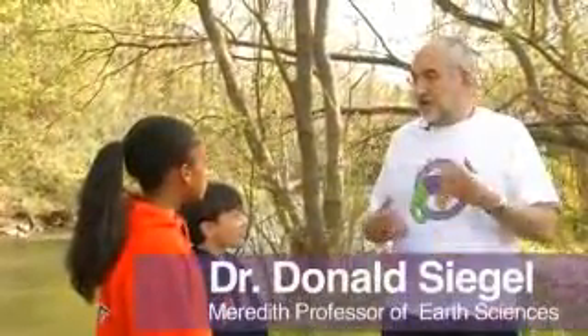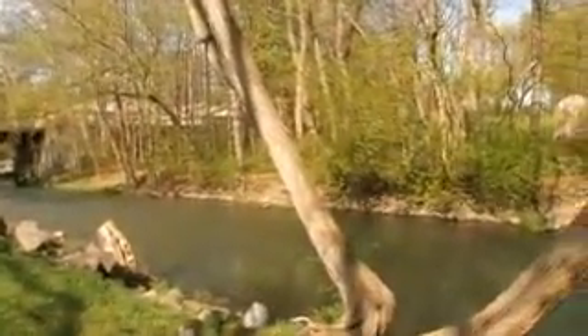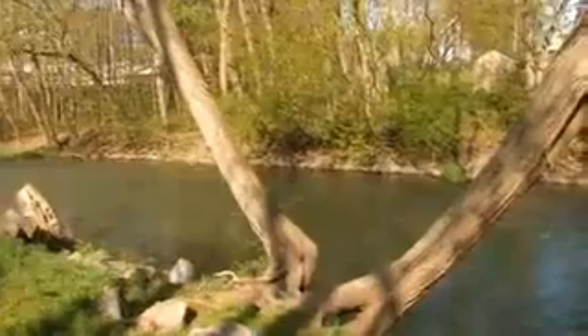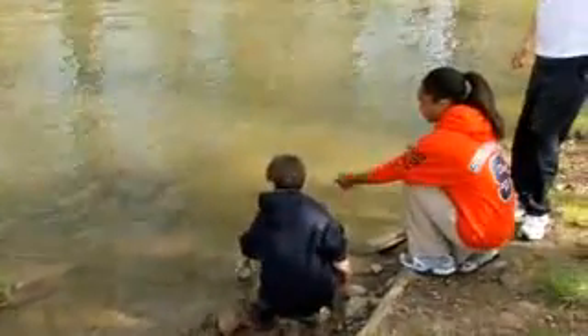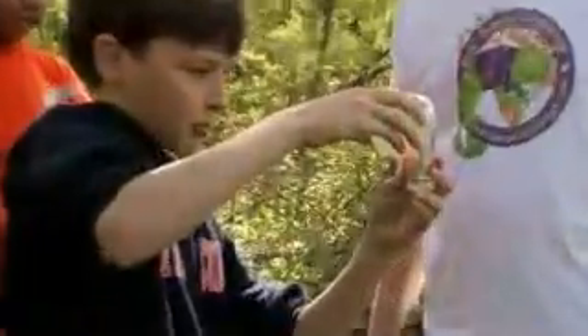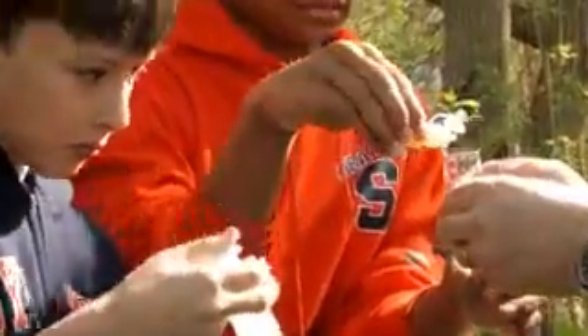We'll be looking at salt contamination in Nine Mile Creek. The salt contamination, although it doesn't smother animals, it could — if it gets high enough — affect the food chain from the bottom up. Salt at high concentrations is considered a toxin to some biological systems.